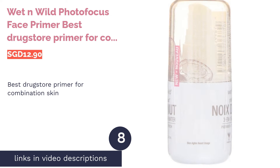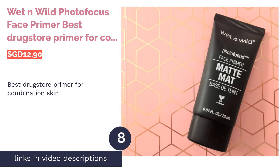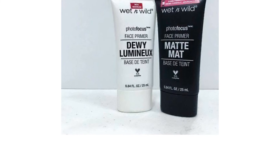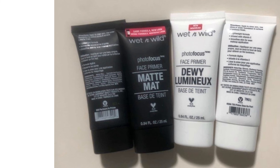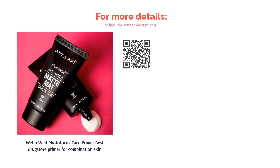The next product is Wet n Wild Photo Focus Face Primer — best drugstore primer for combination skin. With the Wet n Wild Photo Focus Face Primer, you'll see a huge difference in the finish and longevity of your makeup. Its creamy texture glides on your skin to blur imperfections, fill in pores and wrinkles, and even out your skin's texture. Best of all, it's super affordable.